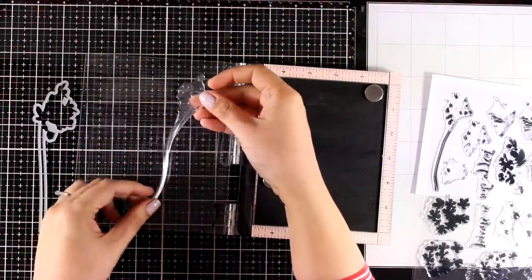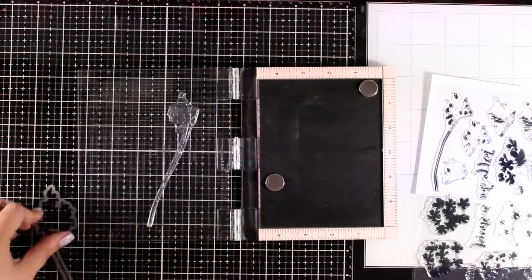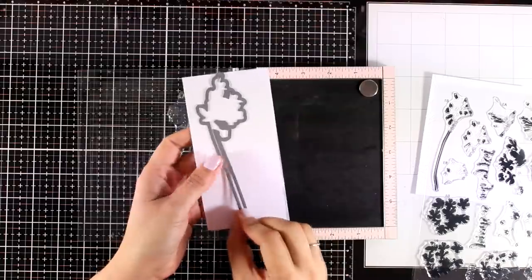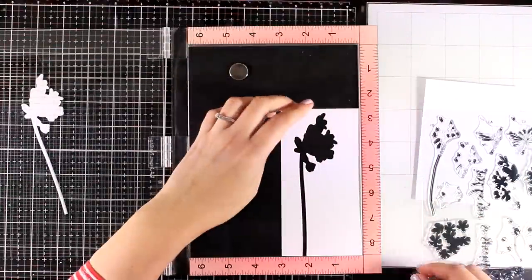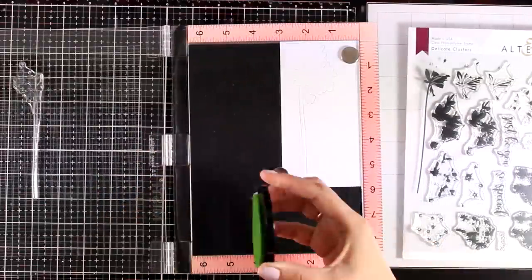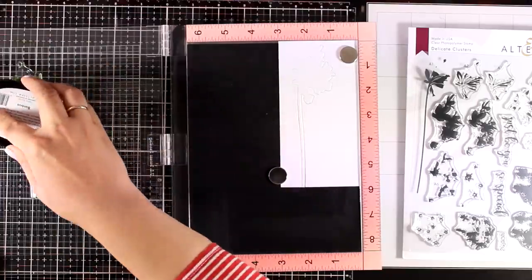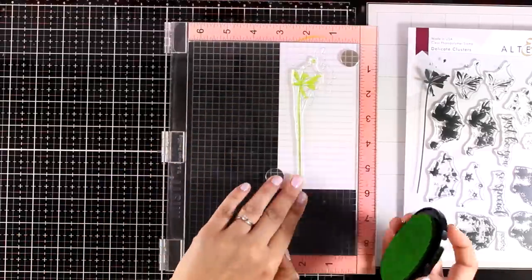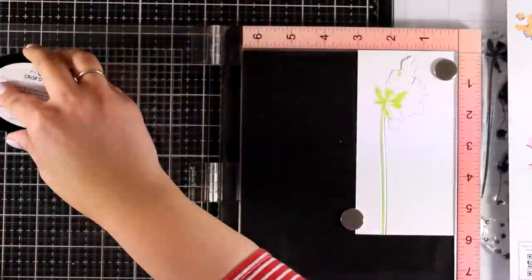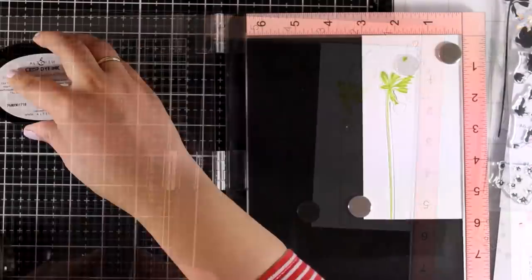This is a very flexible die, so I'll do the die cutting first to make sure the stamp matches. I'm placing the negative on my MISTI, then putting the stamp inside the empty space and aligning it perfectly, closing the top of the MISTI and placing it inside the other cutout. Now I'm doing the stamping — for the leaves I'm using Bamboo, then moving into Olive, and finally the darker shade called Moss.